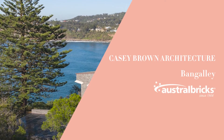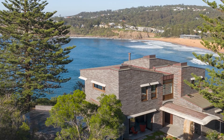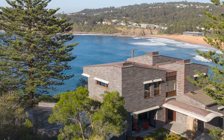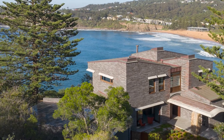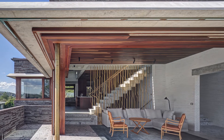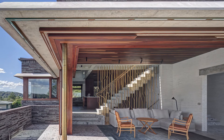Bangali, Casey Brown Architecture, Austral Bricks. Bangali is perched on a rising headland of sandstone and shale, jutting out into the Pacific, just north of Sydney. The design responds to this exciting environment with a robust brick exterior and a raw but meticulously crafted brick interior. Textured and burnt brick facades blend with nature, while floors cantilever into the landscape, providing dramatic viewing platforms.